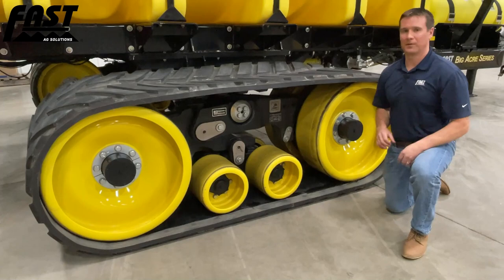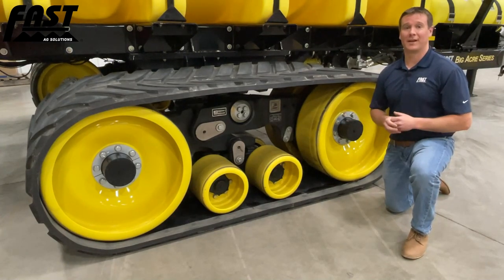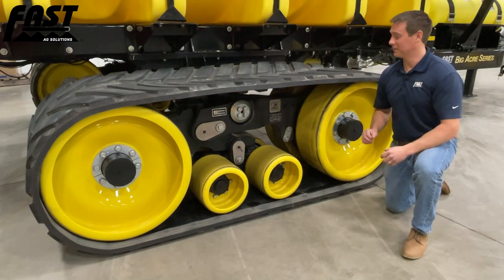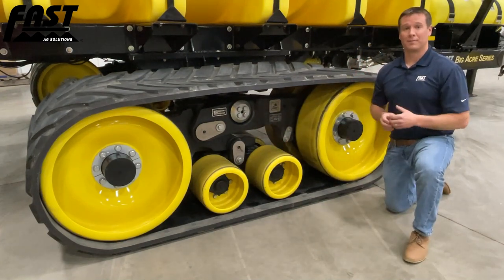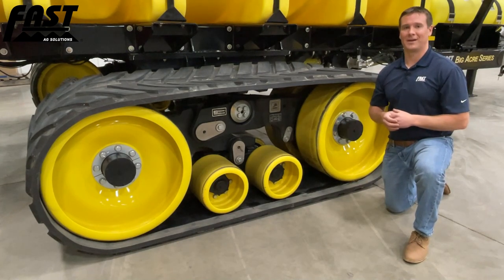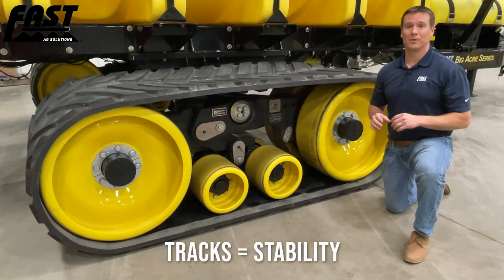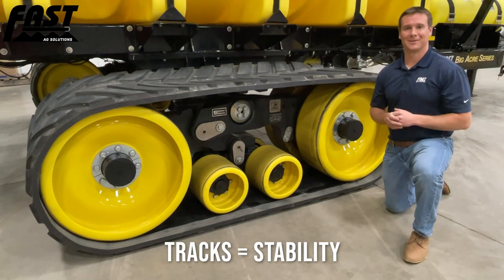Let's take a closer look at this track system. The CAMSO track system is unique because of the pivot points within it. Not only are we pivoting front to back off the axle and at two additional points — giving us three front-to-back pivot points — we're also pivoting side to side with each of the mid rollers. This means the entire footprint of the track is on the ground at all times, which is passed on to our sprayer boom and significantly stabilizes the boom ride out in the field.